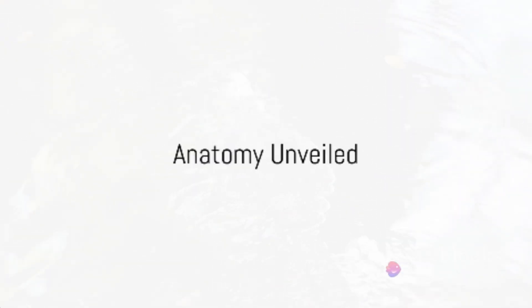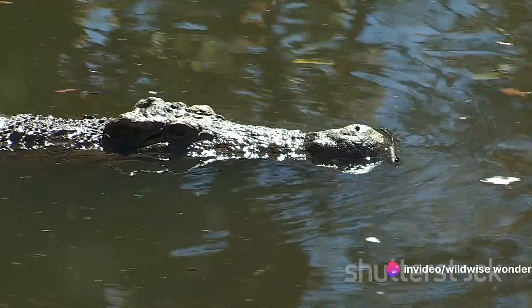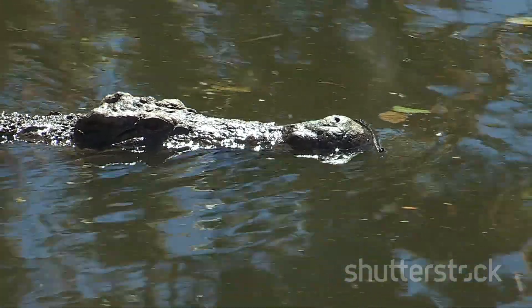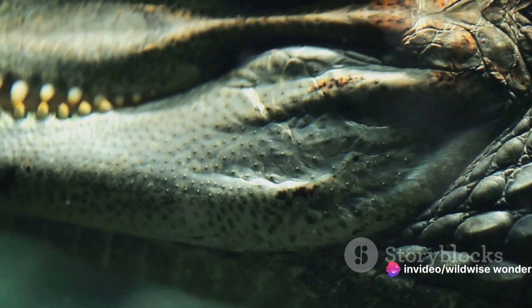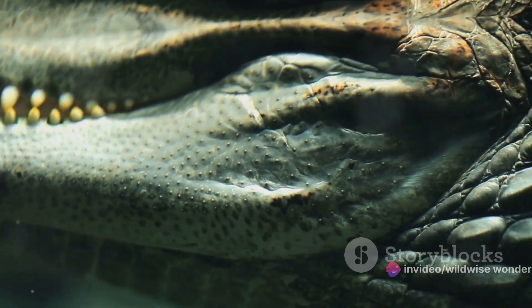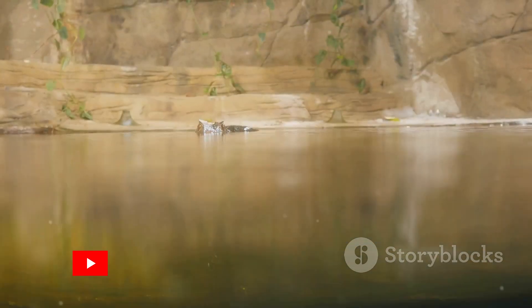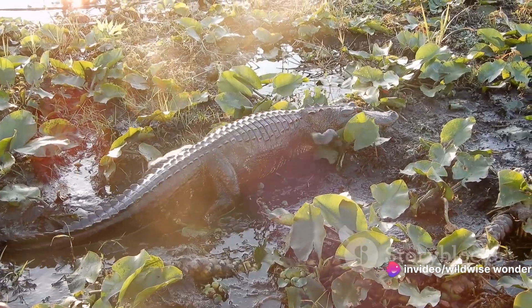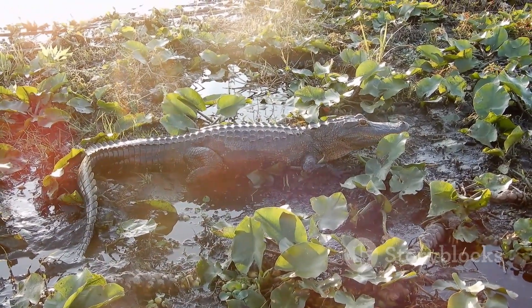Let's decode the physical differences among these reptilian giants. The anatomy of crocodiles, alligators, and caimans reveals unique adaptations honed over millions of years. Although they might look similar at first glance, each species has its own distinct features. Starting with the snout: crocodiles boast a V-shaped snout that's long and pointed, perfect for a diet that includes a variety of prey from fish to large mammals. Alligators have a broader U-shaped snout, ideal for crushing the shells of turtles and crustaceans. And then there are the caimans, with their characteristically blunt and short snouts — great for nabbing smaller prey in their South American homes.